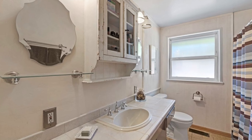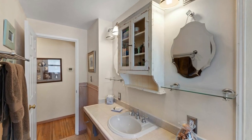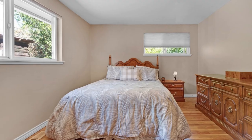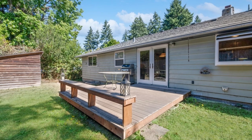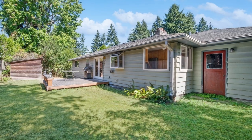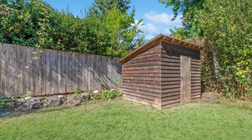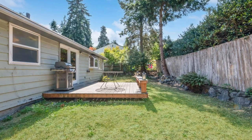This home seamlessly combines classic style with modern amenities. Inside, you'll appreciate the real hardwood floors that grace the interior, while ceramic tile accents in the bathrooms, laundry area, and kitchen add a touch of functional design. This property is a delightful blend of timeless elegance and contemporary living.